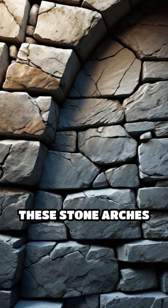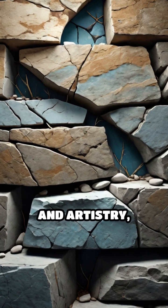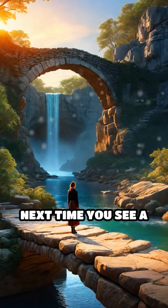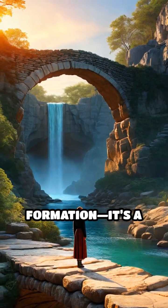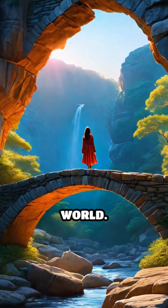These stone arches are rare, fragile reminders of nature's power and artistry, standing as monuments to time itself. Next time you see a natural bridge, remember — it's not just a rock formation. It's a testament to the slow, relentless creativity of the natural world.